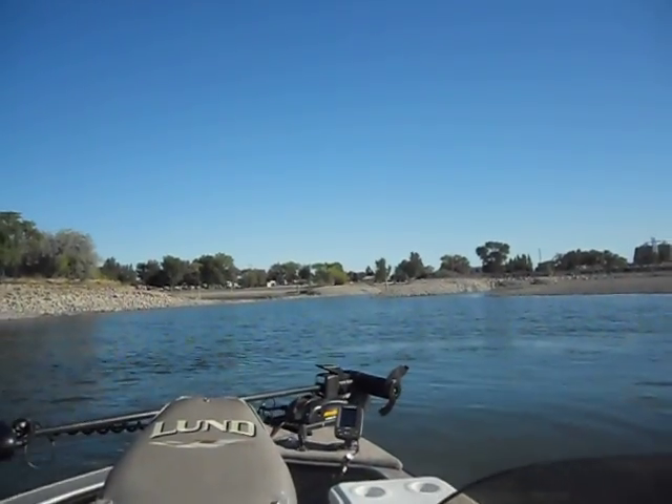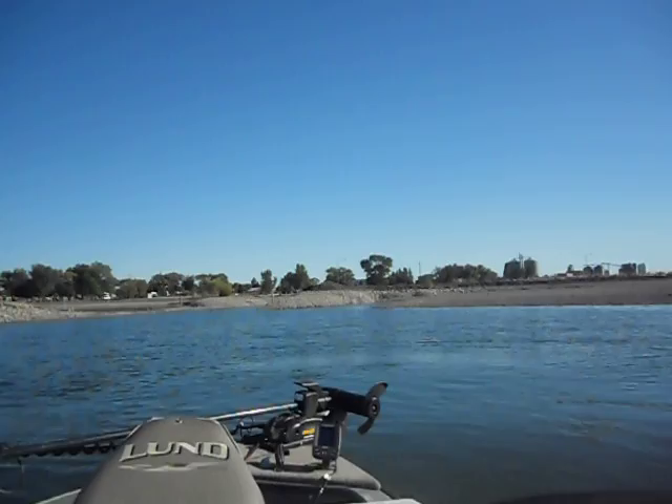Here we are coming into South Banks. The launch.